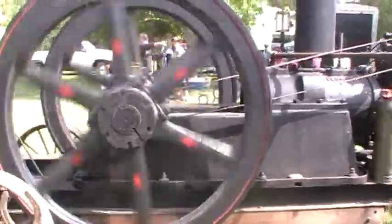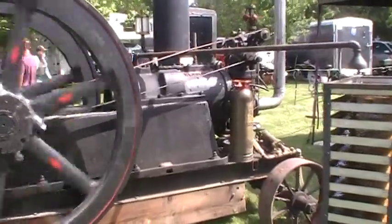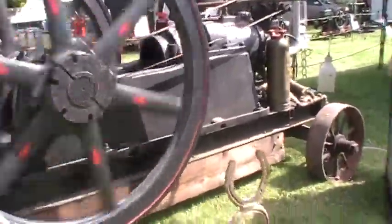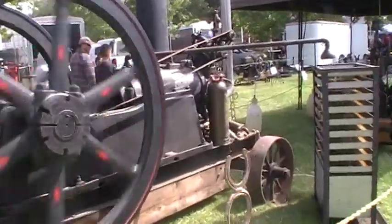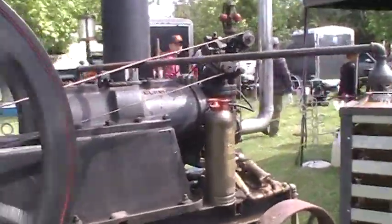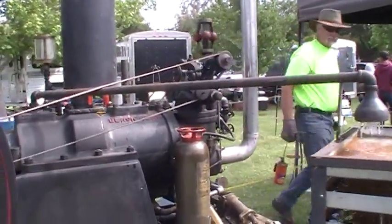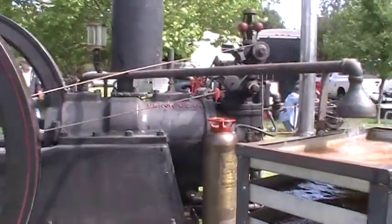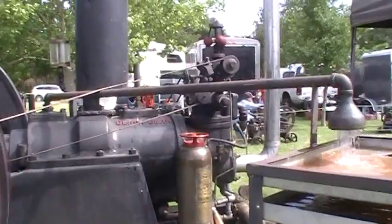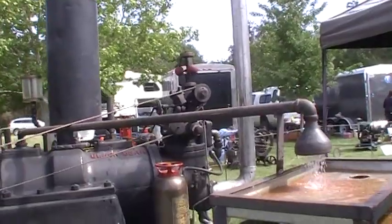I don't know what the horsepower is. This one runs smooth. It is nice. This is pretty big. How many horsepower did you say this was? 25 horsepower at 180 RPM. Now here at the show, we're not really running anything with it, so I'm running it much slower than that — running at about 75 RPM, give or take.